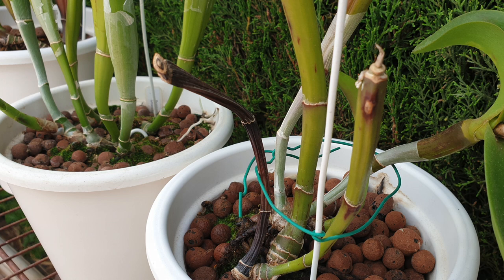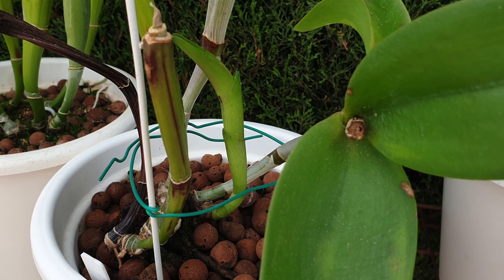The decline of the pseudobulb in the back would not be a major concern if this orchid were growing well, but under these circumstances the decline is alarming because the orchid is drawing everything out of the few storage organs she has remaining so that she can attempt to grow a new growth — which she is doing.